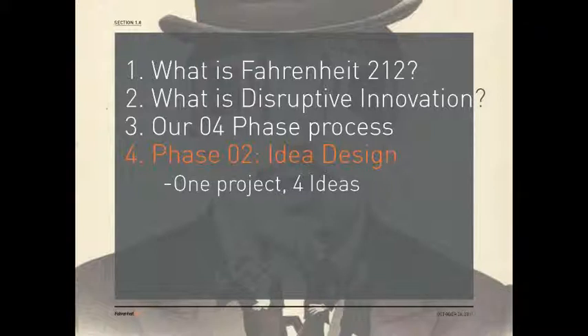If Fahrenheit is anything, we are incredibly process driven and we have a process for our process, but what it does is give us a great road map to share with other people how we get to our outcomes. Much of what we do is confidential because we are inventors and so many things are still actually being developed that I can't share much in the way of actual work. A lot of this will be process-focused, but I will share glimpses of how we bring ideas to life and how we do idea design, which is very different from designing an actual specific thing.